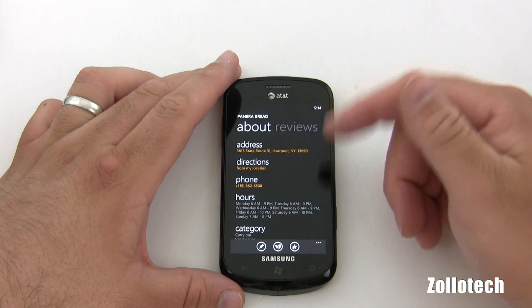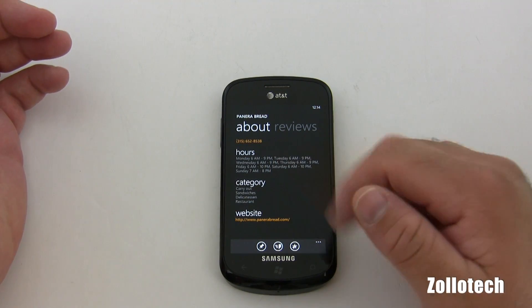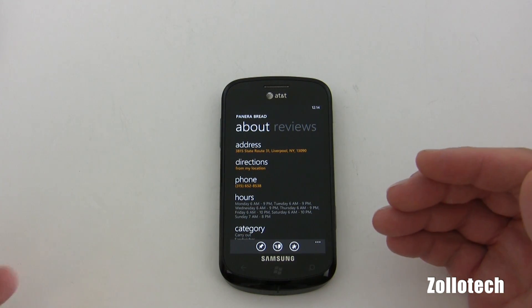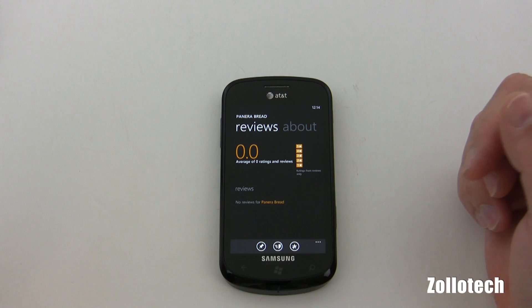Let's go ahead and take a look at Panera Bread. If we tap on Panera Bread, it gives us address, directions, phone number, hours, category, and their website all right here. It's pretty crazy how fast that is — instead of going to a website, it's just there. I find that very convenient.